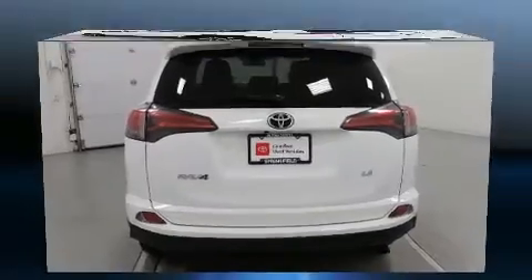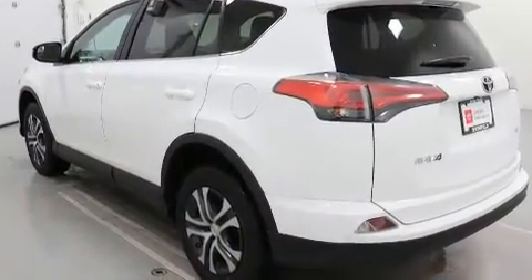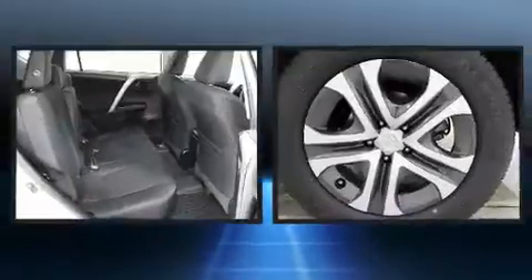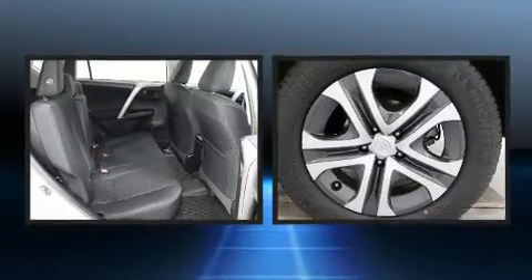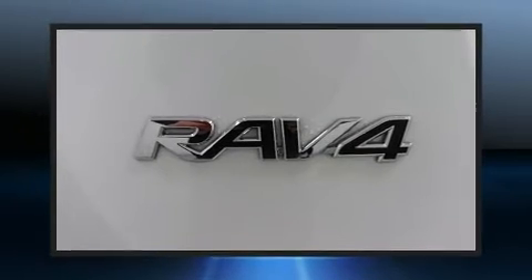Toyota infused the interior with top-shelf amenities such as a trip computer, lane departure warning, and one-touch window functionality. Premium sound drives six speakers, providing you and your passengers a sensational audio experience.